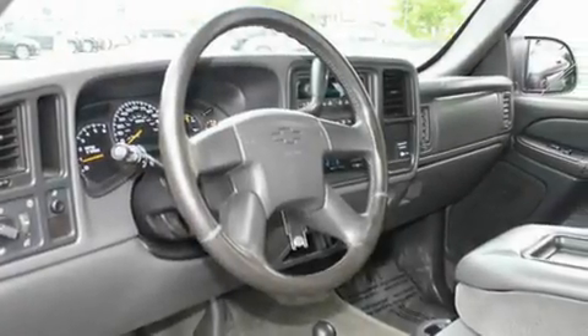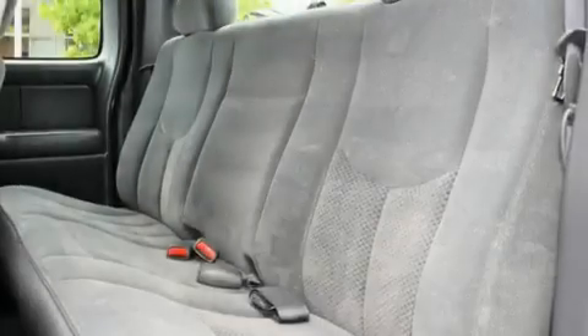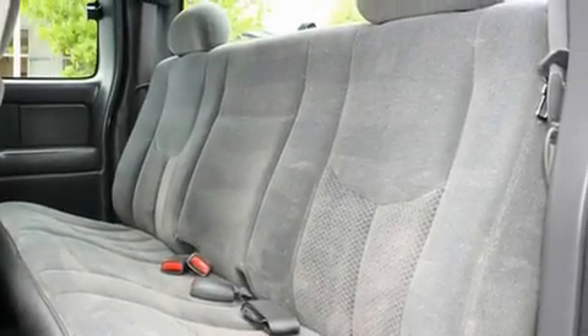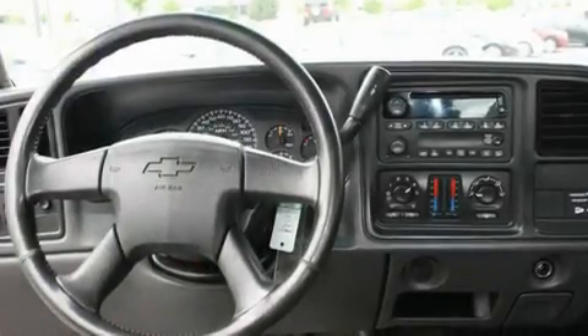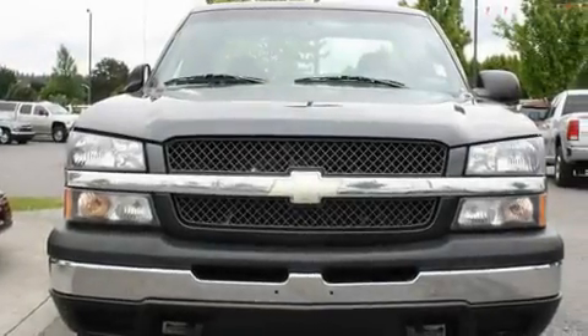Its top features include air conditioning with automatic climate control, a folding second row, a rear window defroster, an MP3 ready stereo system, a leather wrapped steering wheel, alloy wheels, a security system, a traction control system, a keyless entry system, and cruise control.